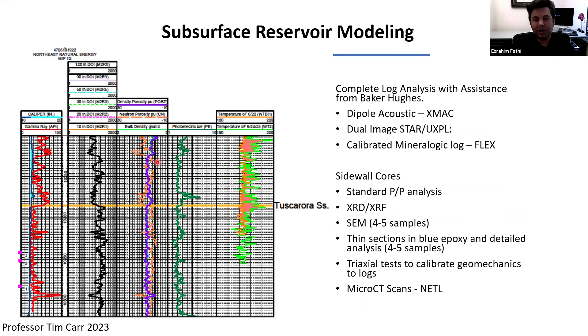We also analyzed different well logs. The level of analysis was done by WVU with assistance from Baker Hughes. The logs we obtained included a dipole sonic log, image logs, and a mineralogical log using FLAGS. We also obtained sidewall cores for standard analysis including XRD, XRF, SEM, and thin sections, which are currently under triaxial testing to give us better information regarding the geomechanical properties of these formations.